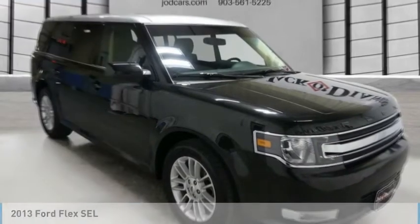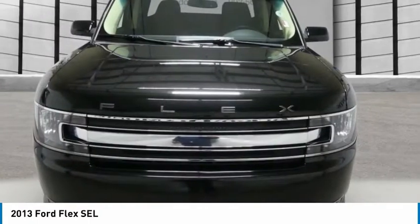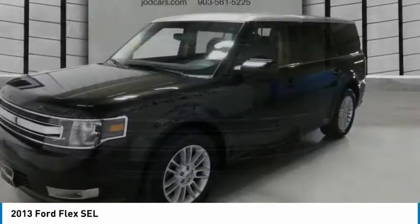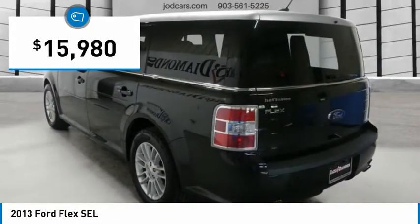Take a ride in the 2013 Flex. Flex isn't just exciting to look at, it's exciting to drive. It hunkers down, puts a limit on lean, and is priced below $20,000.